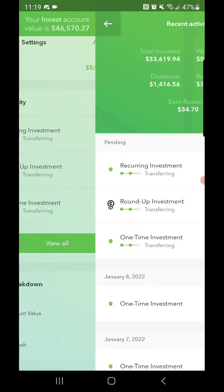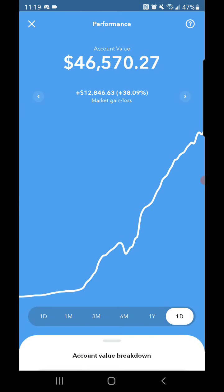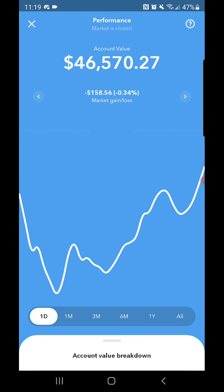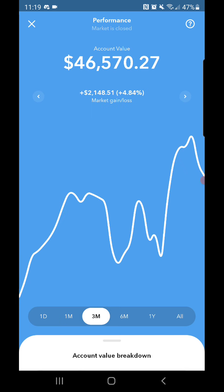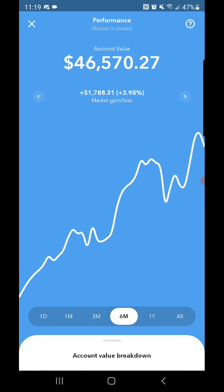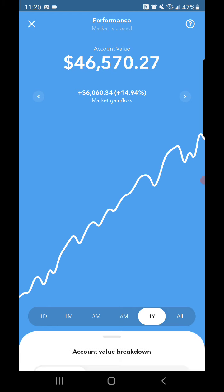As always, dollar cost averaging. Performance-wise, we actually went back down to $12,000 in gains, because I believe the all-time high was around $13,700. For the day, down $158.56. For the month, plus $579.19. For three months, plus $2,148.51. For six months, plus $1,788.31. And for the year, plus $6,060.34.